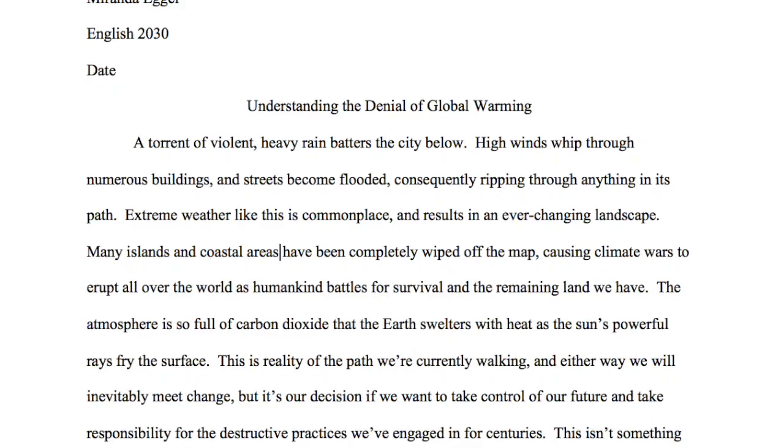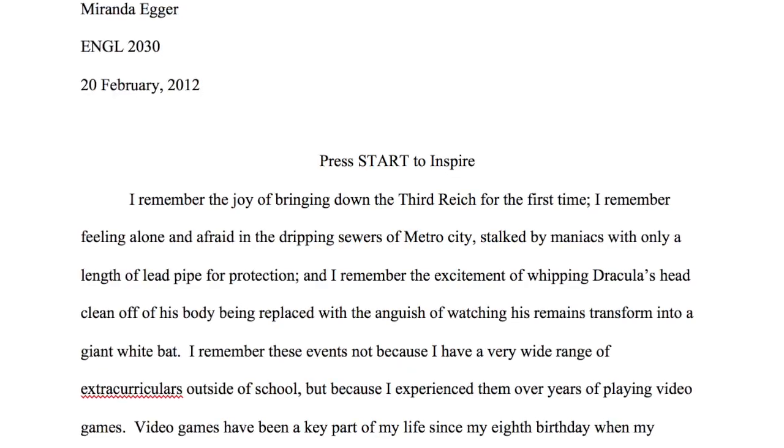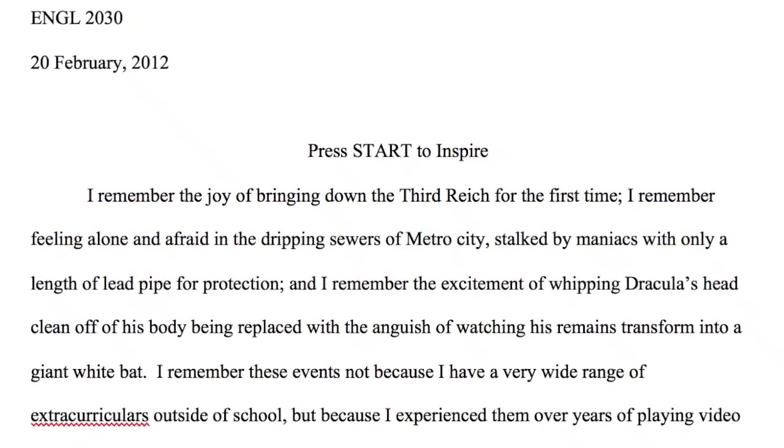Part two of this project asks you to choose the top five sources from that research log — the ones that best help you answer your inquiry question — and write about how you came closer to an answer to that inquiry question. You write about that in the reflective essay.